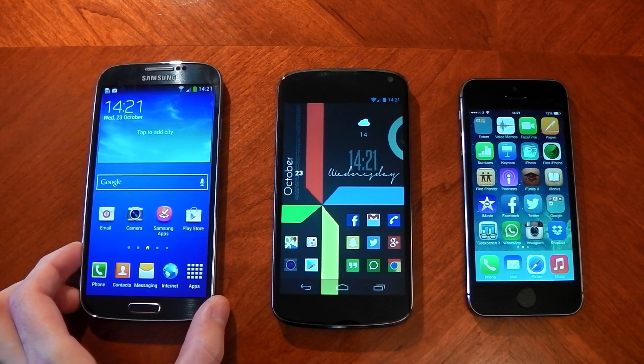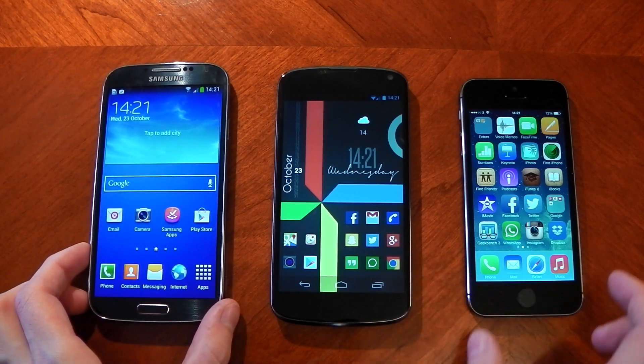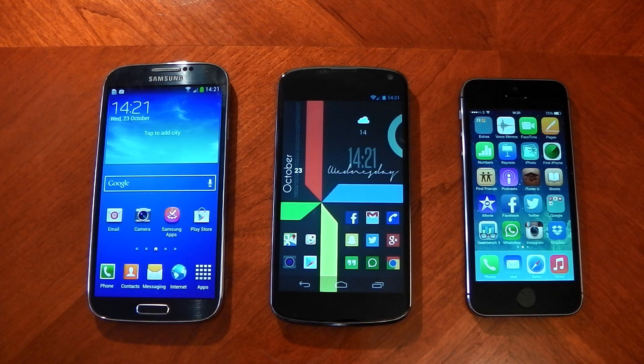Hey guys, I wanted to make a benchmarking video between my Galaxy S4 on the left, my Nexus 4 in the middle, and the iPhone 5S on the right. One thing to note is my Nexus 4 does have a custom ROM on it — it's the Paranoid Android custom ROM. It does have the stock kernel though, so there shouldn't be that much difference between them, but it may have some optimisation, so take that into account.